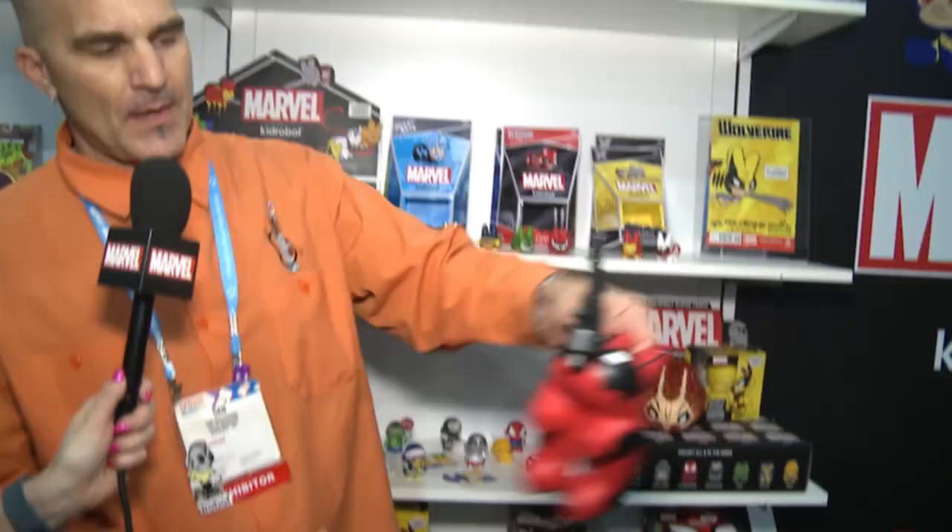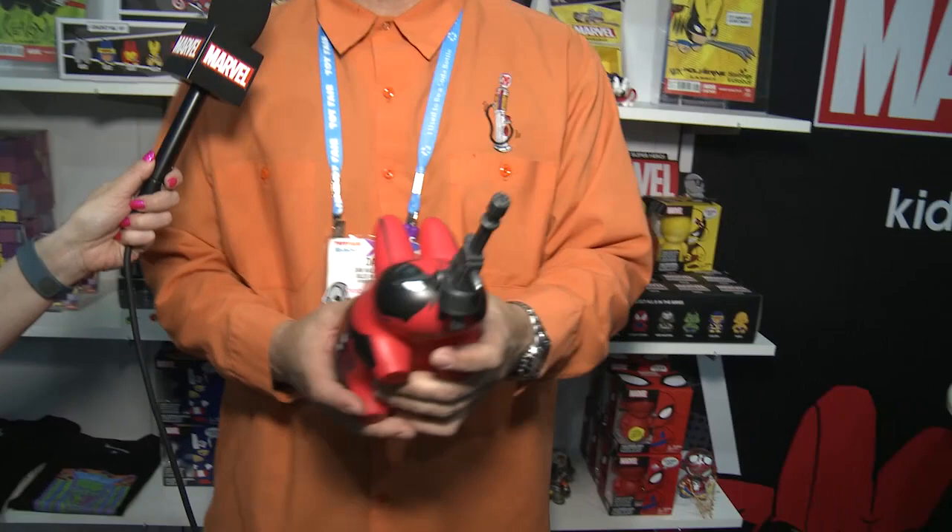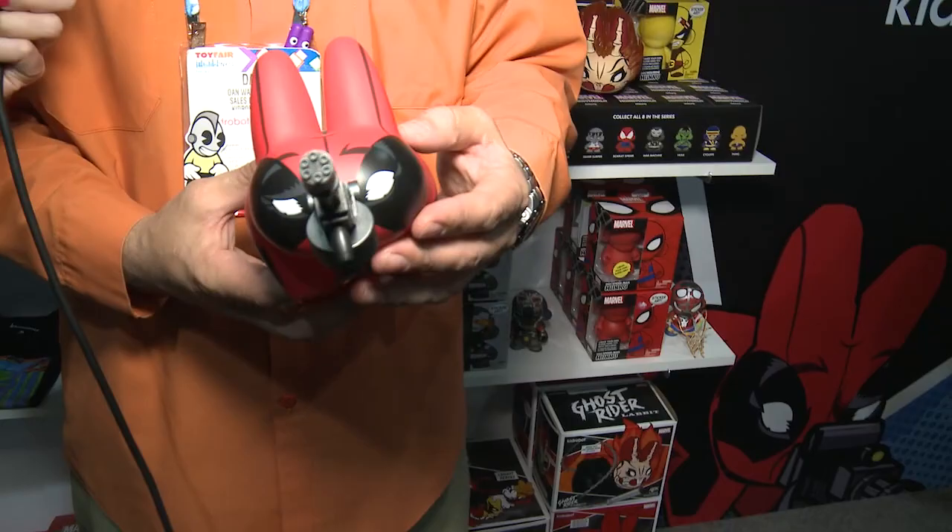We had crazy success last year with these 7-inch labbits. Last year we supported Venom and Wolverine. This year it's going to be Deadpool, because we love Deadpool — everybody does. We love Deadpool and Ghost Rider. So the characters for this summer will be Deadpool and Ghost Rider.